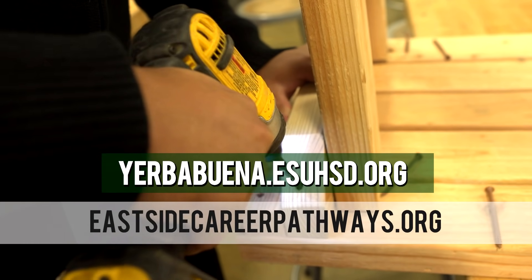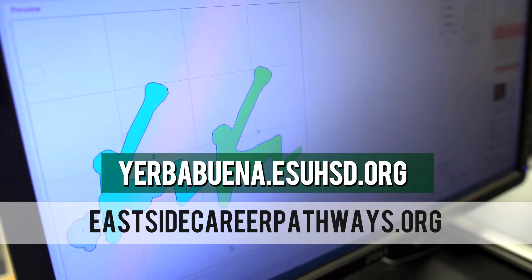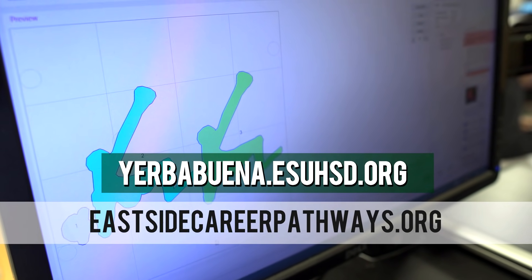Learn more about the academies at Yerba Buena High School by visiting yerbabuena.esuhsd.org or eastsidecareerpathways.org.